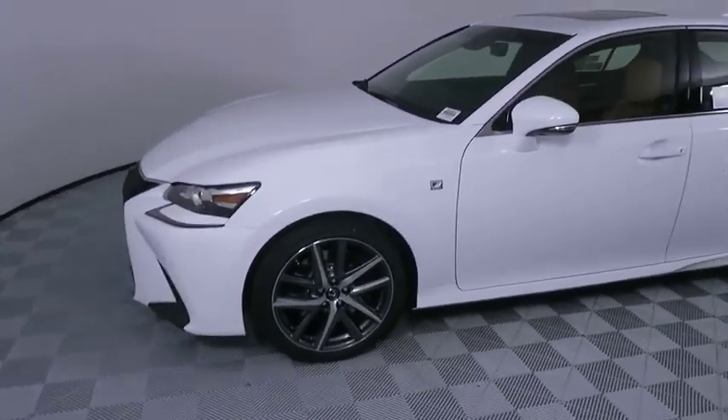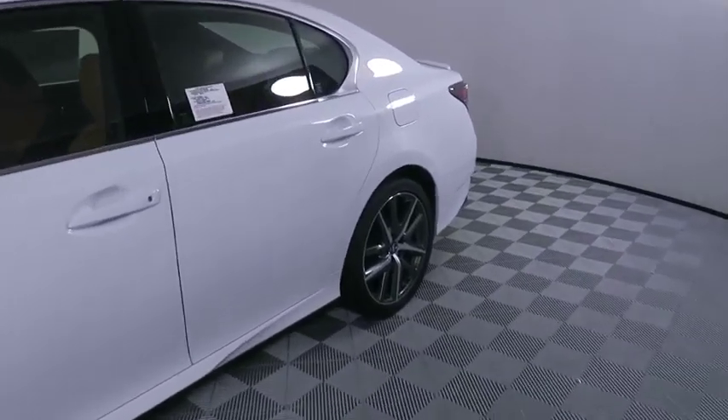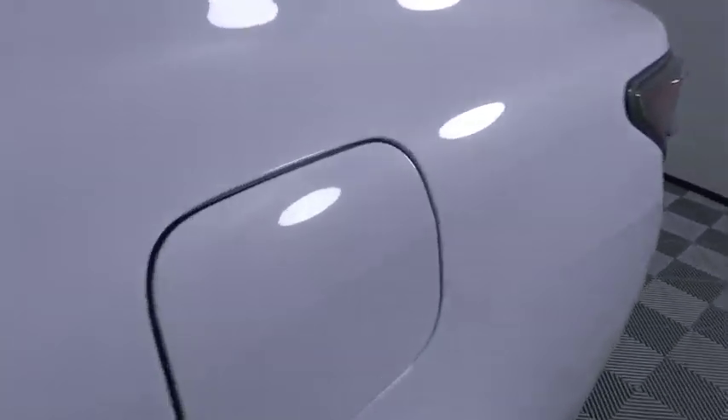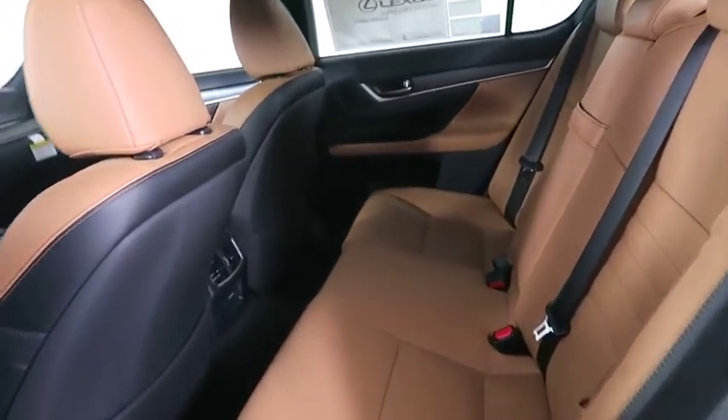Here are some of this vehicle's great options: backup camera, keyless entry, anti-lock braking system, remote engine start, lane departure warning, navigation system, power passenger seat, traction control, stability control, steering wheel audio controls.